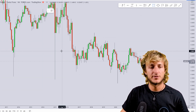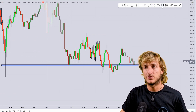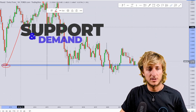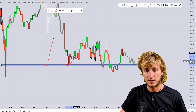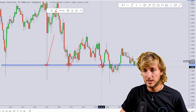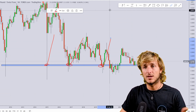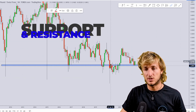Starting here from the monthly time frame, what we can see is that clearly at the moment we are testing very strong support and demand. In fact, from here the market started all this move to the upside — again here tested and rejected, again here tested and rejected. We can see how once again here the market rejected this zone to the upside.